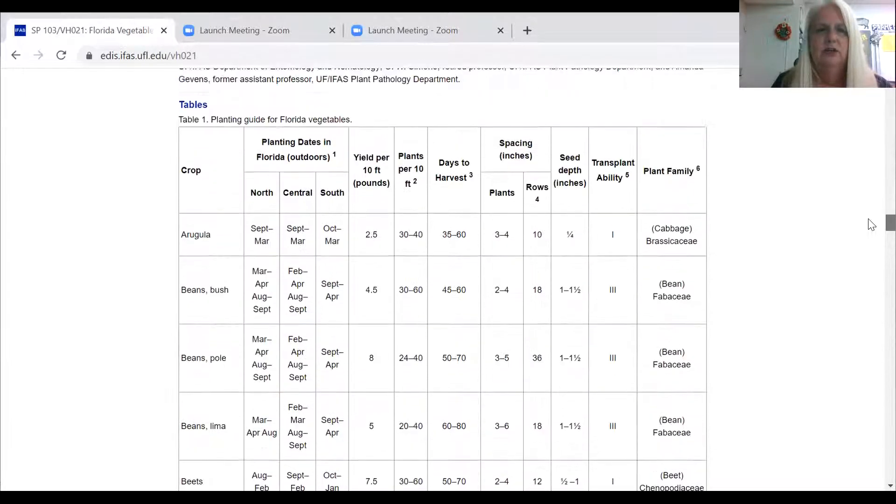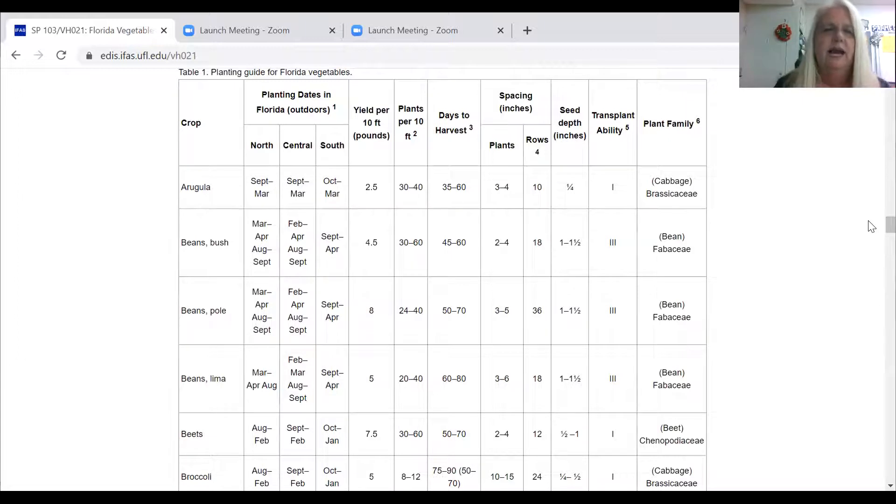A lot of times when I start talking about crop fields, my kids get really excited and they want to plant everything. I tell them, let's see if it's something we can plant at that time of year. I've gotten pretty good at knowing cool season versus warm season crops, though there are times I still go back and look. Within this guide it will also let you know your potential yields, plants per 10 feet squared, days to harvest, and bean seed specifics.